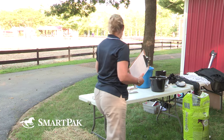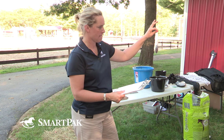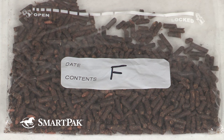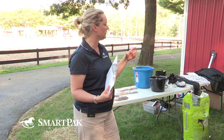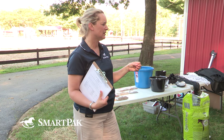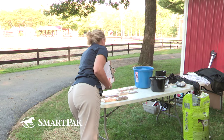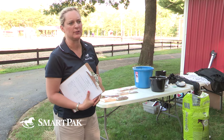What do you guys call this one? You say hay stretcher for everything — one day you'll be right! It's actually Strategy. What is the base ingredient in Strategy? Beet pulp. Does it smell pretty sweet? There's also what looks like Amplify nuggets or something in there. So let's talk about Strategy — what category is it? It's a fortified grain.